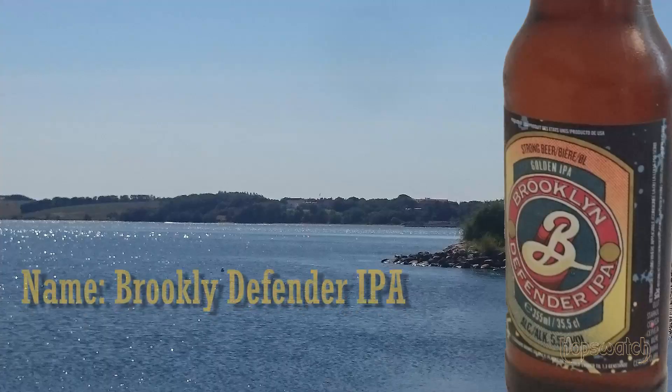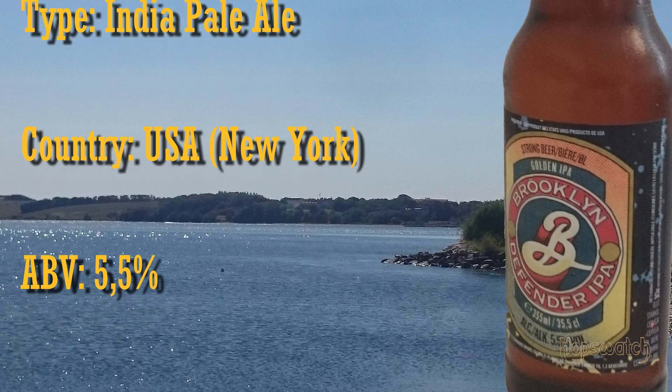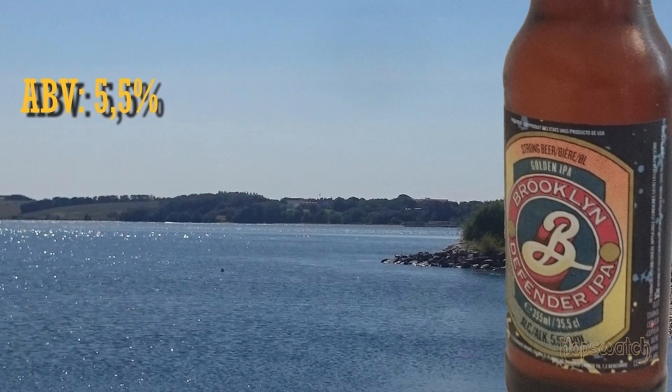Some videos ago I told you about a number of international reviews that I would have for later review, and that is what we're going to continue with now. The scenery was the view from the beach close to where I live. It is quite the change from Copenhagen, and I thought integrating the scenery in my videos would give you a feeling of how stunningly beautiful the new place that I live is. A Brooklyn Defender IPA.